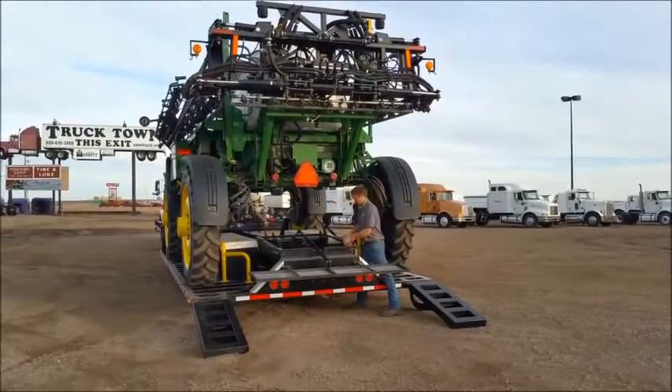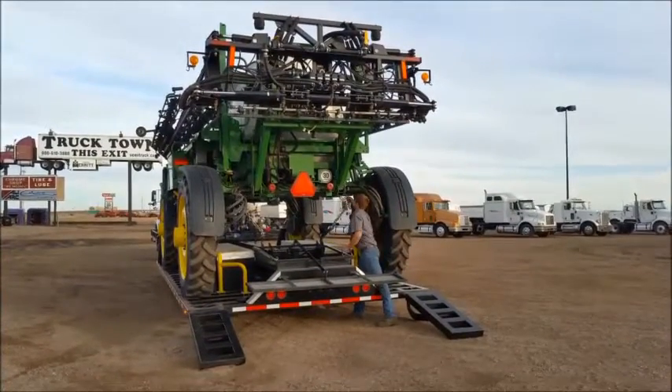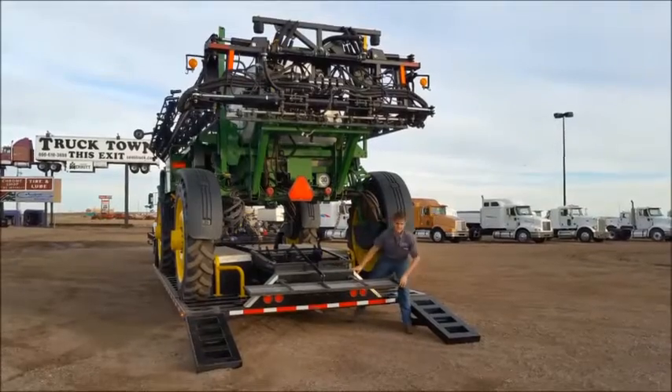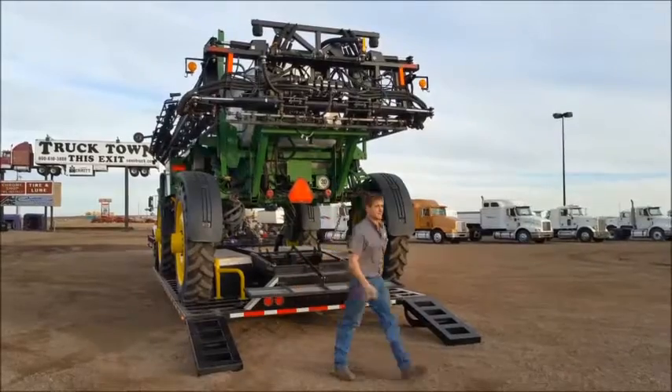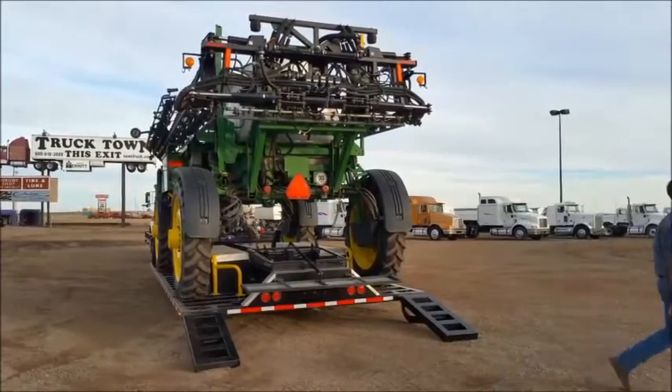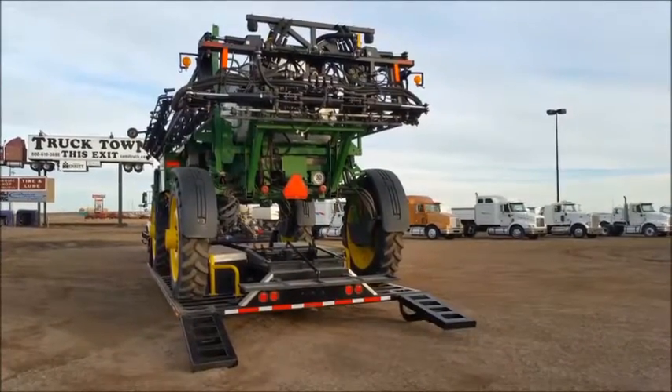An interesting feature of this trailer is the auto ramp feature. With the push of a button we will boom down our sprayer, raise our oversized load sign, and raise our ramps. This is a pneumatic system that runs off of the air pressure tank in the trailer.